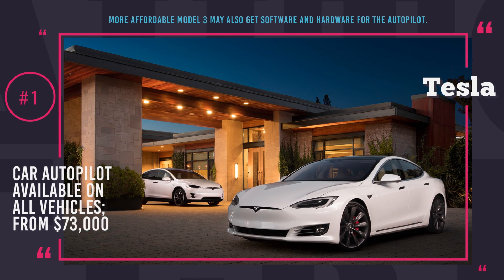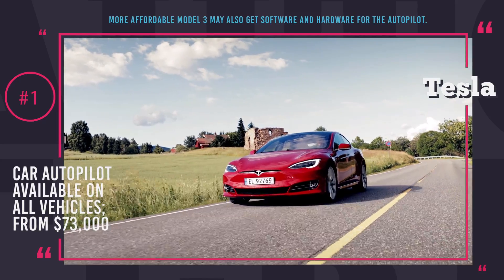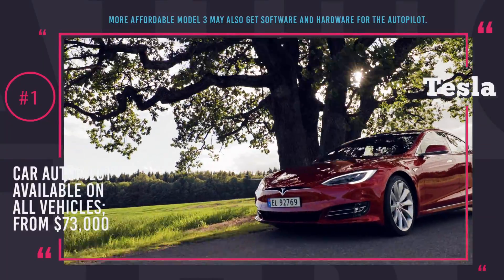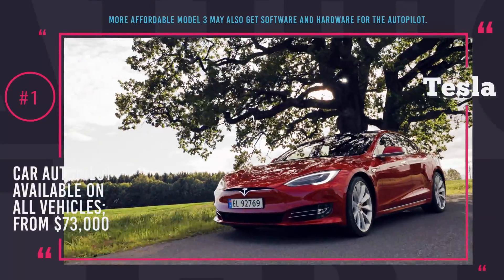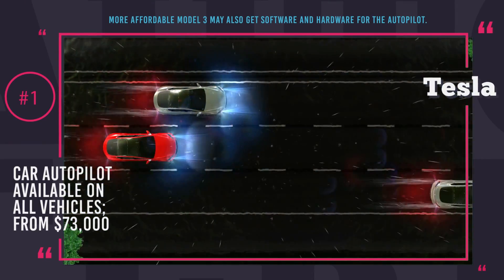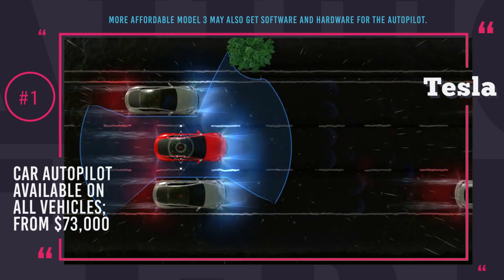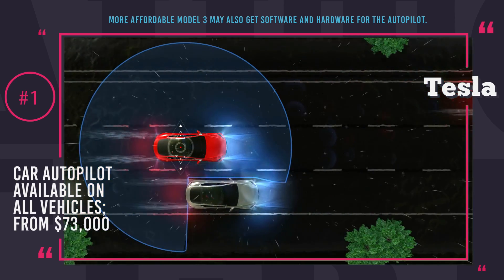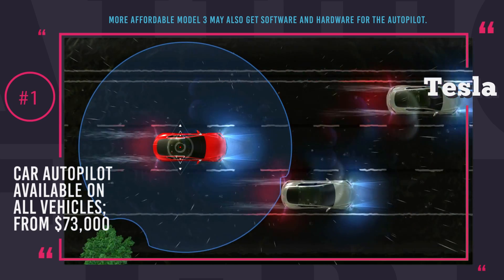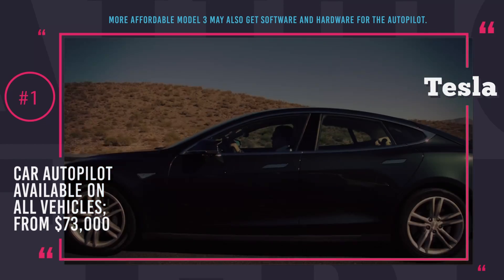Currently all the cars by Tesla Motors are sold with hardware and software that provide assistance to the driver to some extent, and if you are ready to pay extra, your Tesla will be equipped with additional cameras and sensors as a part of the enhanced autopilot option that provides self-parking capabilities and automatic lane change. If you have ever driven a Tesla, you might already know that their autopilot is pretty real and the car can indeed drive itself. But full self-driving capability is only promised as soon as the technology clears regulatory handicaps.